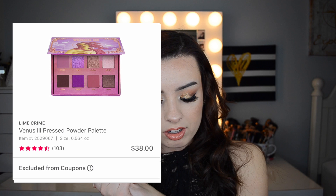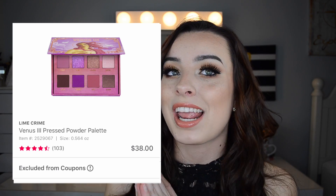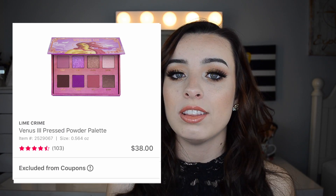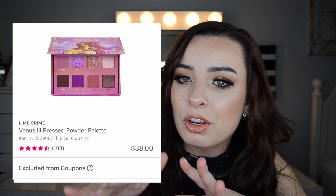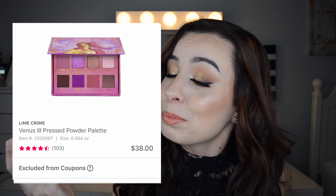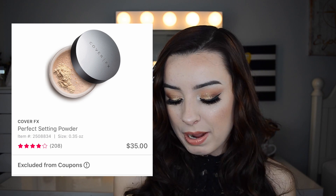On April 2nd, the Lime Crime Venus palettes are going to be $19 each — they have Venus 2 and Venus 3 pictured. I'm debating on this one. I didn't pick it up last year and I almost did, but the Venus palettes are really well loved and I feel like they're actually really beautiful and don't get enough hype. I really like the color schemes. Regularly $38, so $19 each is a pretty good deal.